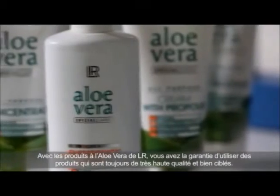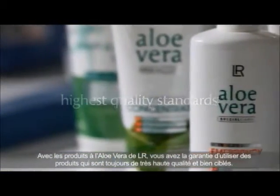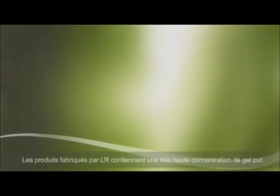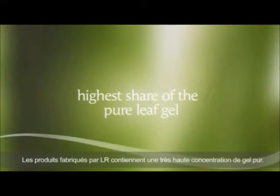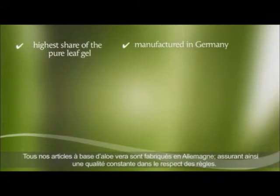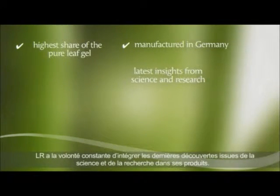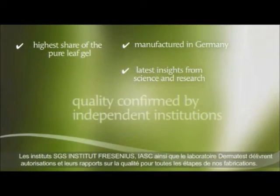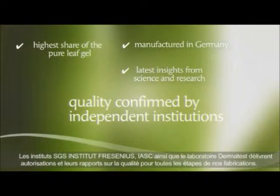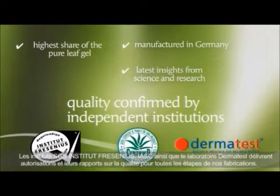With Aloe Vera products from LR, you can rest assured that you always get products with the highest quality standards. The products manufactured by LR contain the highest possible share of the pure leaf gel. All LR's Aloe Vera products are manufactured in Germany, ensuring the highest quality possible. LR constantly strives to integrate the latest insights from science and research into its products, with quality confirmed by independent institutions SGS, Institut Fresenius, IASC, and Dermatest.